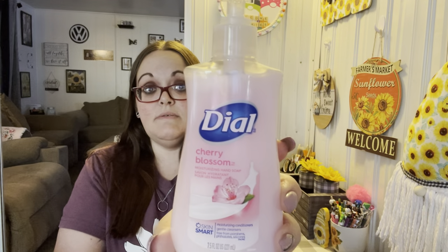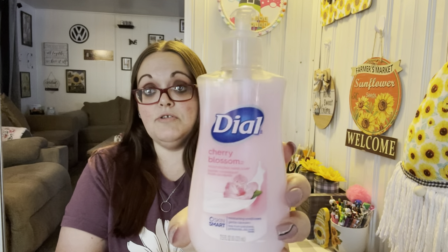Got some more tape — running low on that. I also found this soap that I love the scent of. It's by Dial and it's cherry blossom.